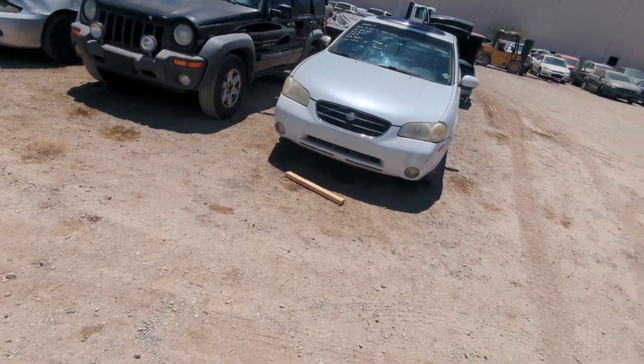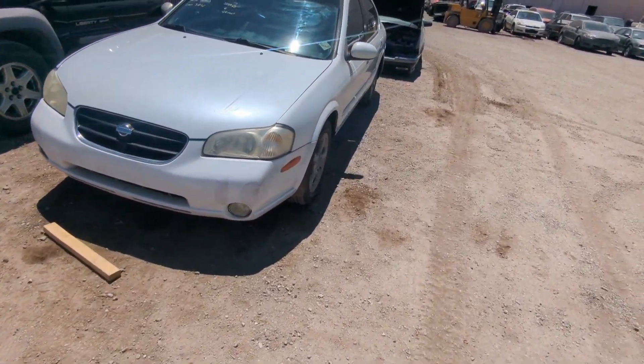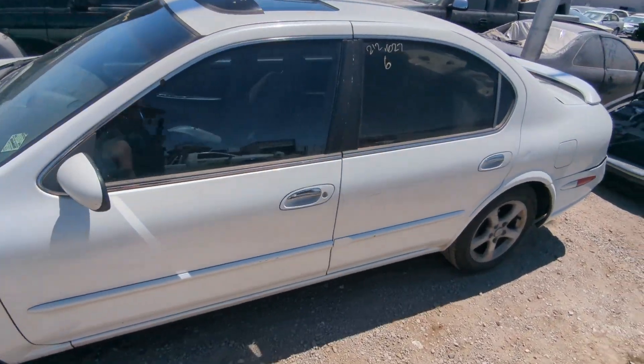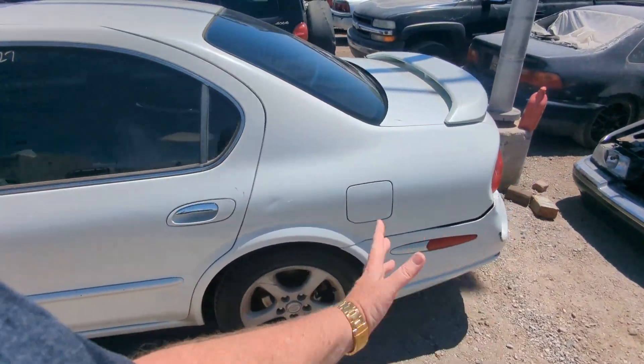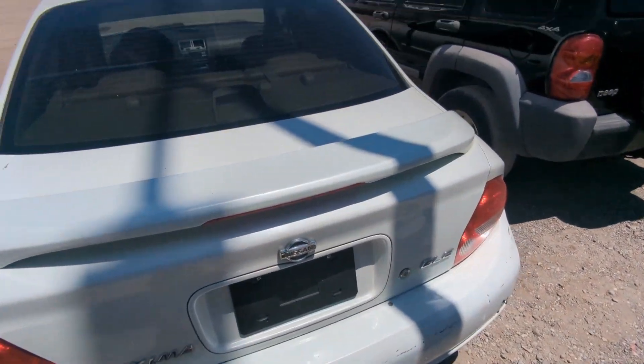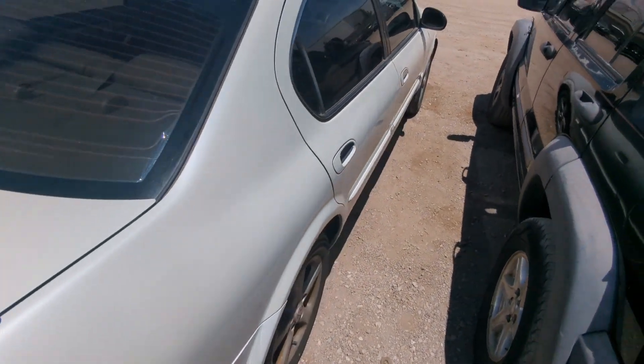Alright guys, so we are out here today at a place called the Tow Truck Company. They have auctions that are open to the general public. You can look at the different vehicles and stuff they have for sale, like this Nissan Maxima here.